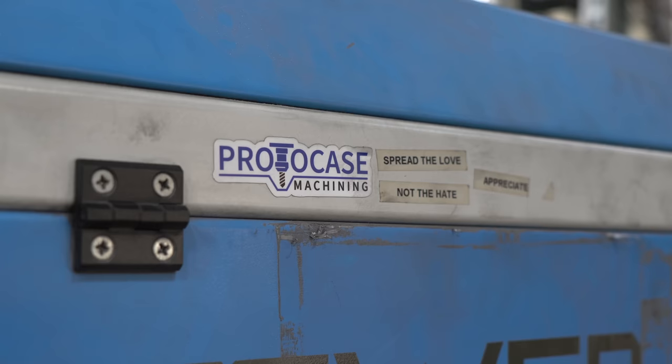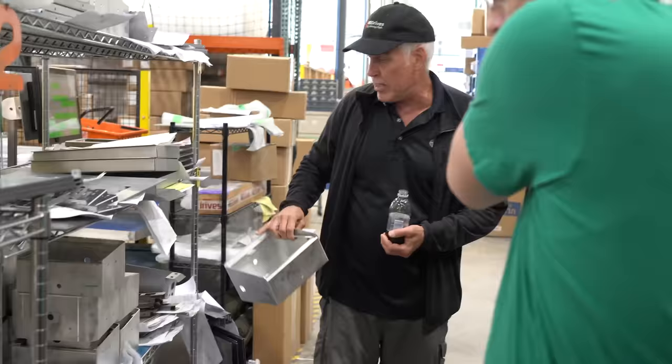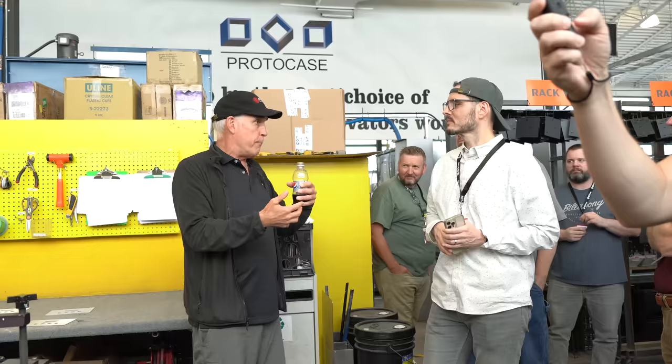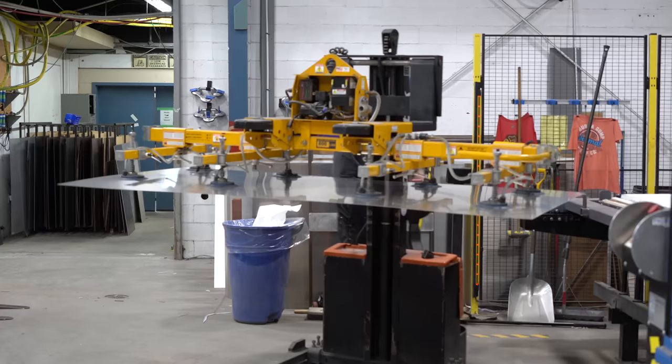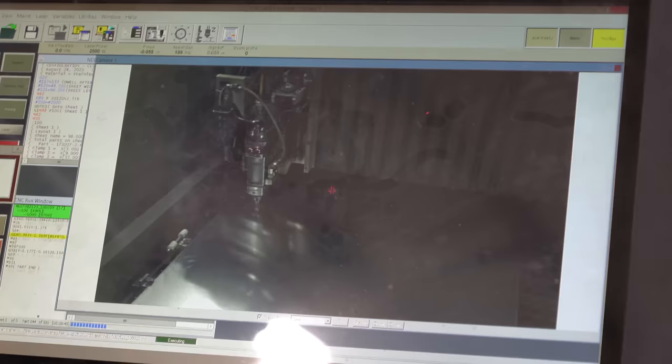For the grand finale, we took a tour of Protocase, where they actually manufacture everything — all the 45 Drive servers, and a ton more. The whole process of pulling out giant sheet metal sheets, cutting it with giant laser cutting machines, and finishing the metal was really fascinating.